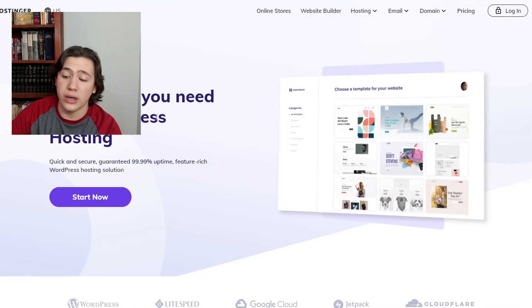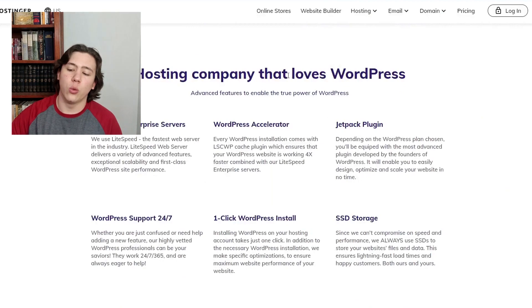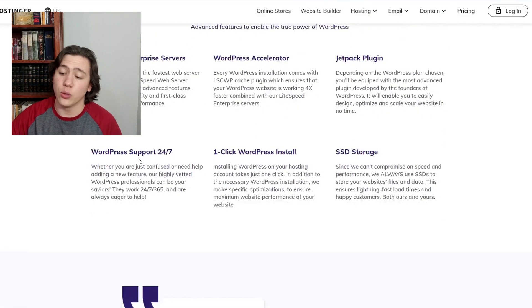They guarantee 99.99% uptime, which is a pretty good guarantee. It's also worth noting that they have 24/7 WordPress support. So if you're confused or need help adding a feature, help with plugins and stuff, they've got WordPress professionals on call 24/7. This is a big benefit for new website designers — I'm self-taught on WordPress, and although you can usually figure everything out, having someone on call to help you is pretty nice.